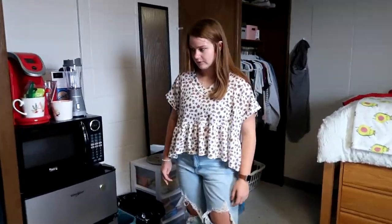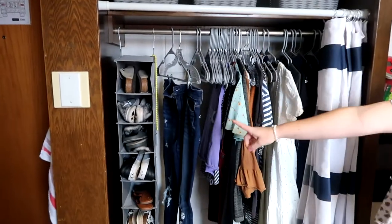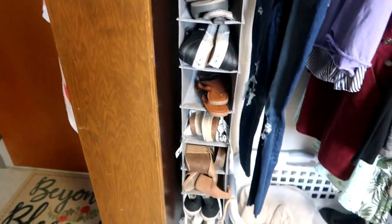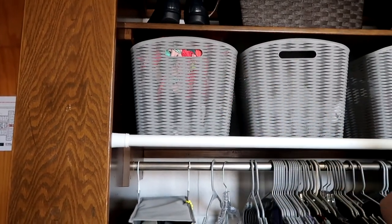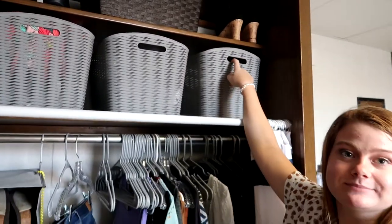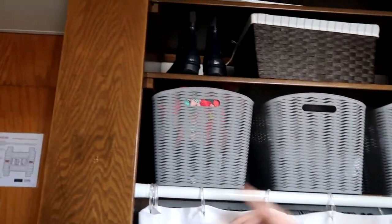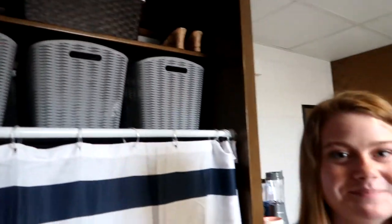This is my closet — all the shoes, all the clothes, dirty clothes, and baskets up top. This basket has a duffel bag and random other bags in it. This one has my towels. This one has my laundry pods and stuff. That one up there on the top shelf is another basket for stuff that doesn't have a home.